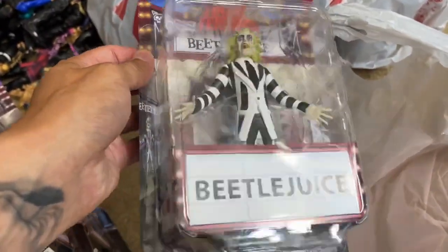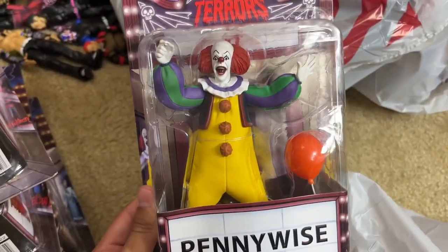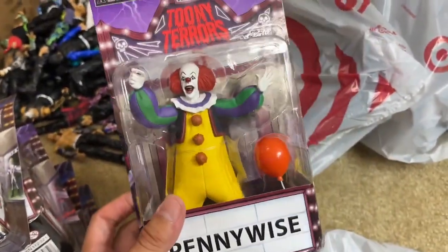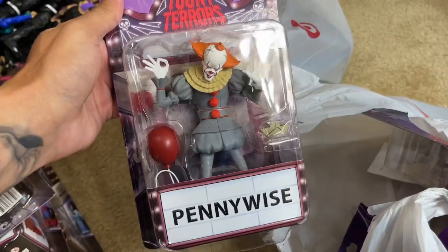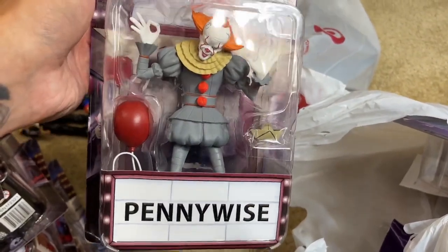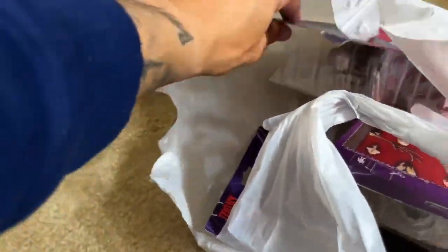We also have the Pennywise — this is OG Tim Curry Pennywise — looking pretty good with his balloon. Pretty good likeness to the character. I want to know how many series there are of these figures because now that I've added up quite a collection, I think we bought ten of these in this video. Next up, we have another Pennywise — this is the 2017 remake. You even got the SS Georgie, and Pennywise is looking pretty good with his little signature balloon. You can let me know — are you Team OG Pennywise or Remake down in the comment section.